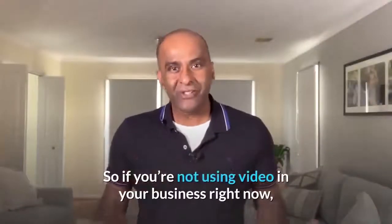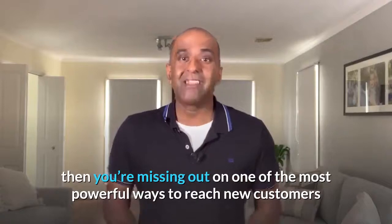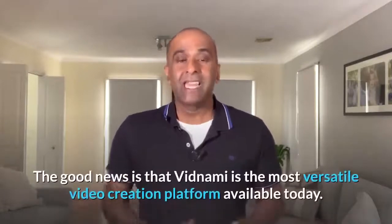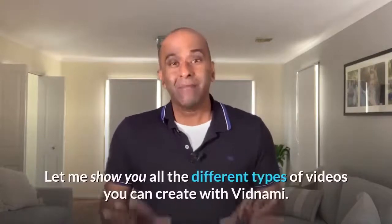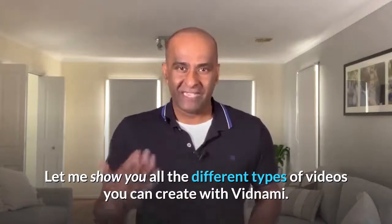So if you're not using video in your business right now, then you're missing out on one of the most powerful ways to reach new customers and grow your business. The good news is that Vidnami is the most versatile video creation platform available today. Let me show you all the different types of videos you can create with Vidnami.